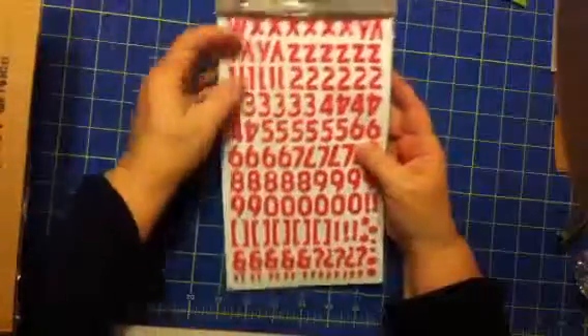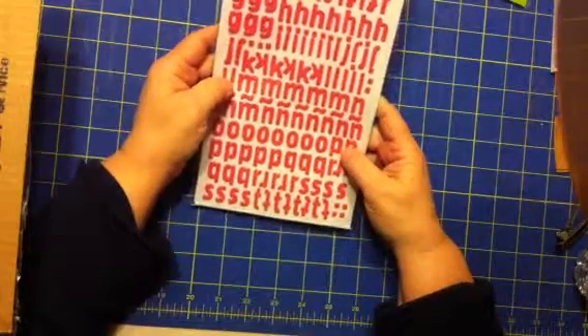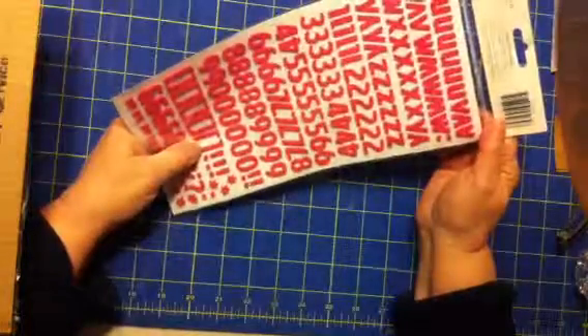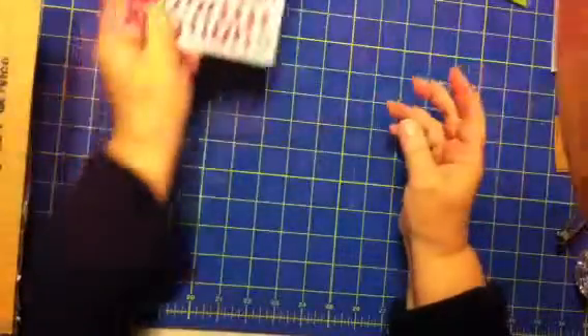I don't have these stickers, so Kim, thank you — I can add those to my sticker stash. These are foam letter stickers called 'Wonder' and they're a really pretty pink.